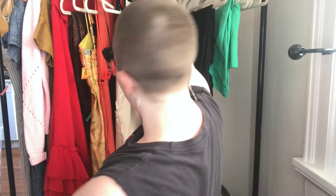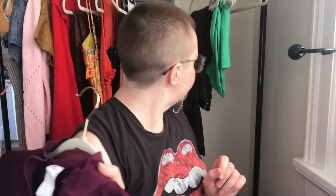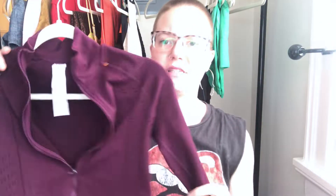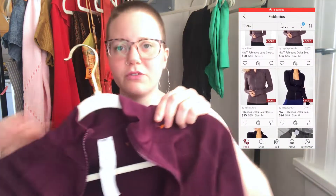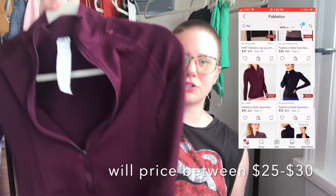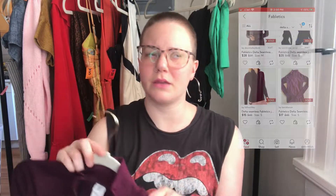I don't pick up everything by Fabletics, but this is a seamless jacket, which I haven't seen before. Seamless styles are selling well for me, and this one was half price — so I'm picking it up to see how it does. It's a little seamless workout zip-up jacket, size small.